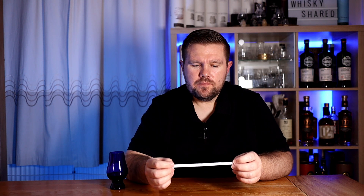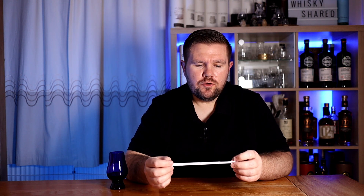Right, so this is Tamnavulin Oloroso Cask Edition. It's 40% ABV and it was given to me by Ian Sheppard, so thanks Ian. I think I've only ever had one Tamnavulin before and I think that was a sherry cask — I don't think it was Oloroso Cask. It's not unpleasant. As far as I'm aware, it's a supermarket whisky. It's not going to set the world alight, but it's not unpleasant. It's just a little one-dimensional.